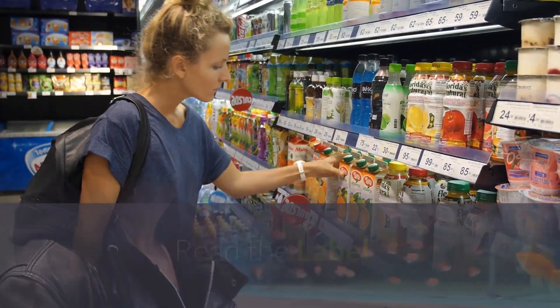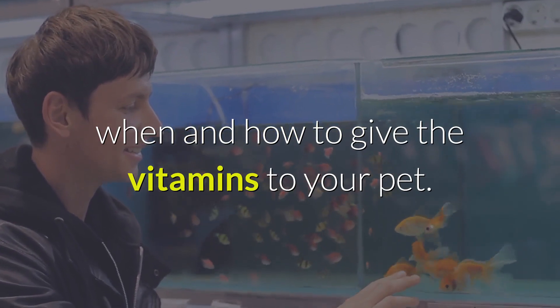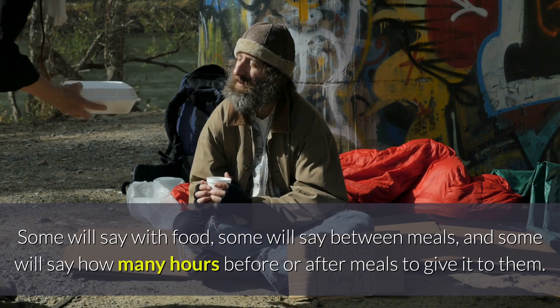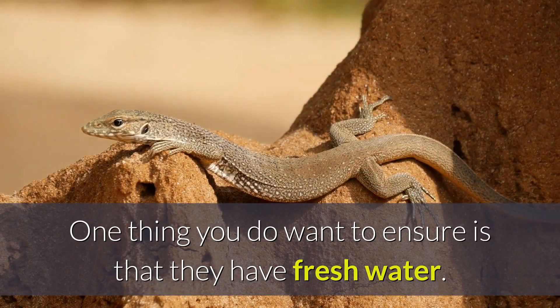Read the label. The label will have a lot of information about when and how to give the vitamins to your pet. Some will say with food, some will say between meals, and some will say how many hours before or after meals to give it to them. One thing you do want to ensure is that they have fresh water.